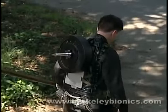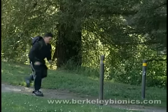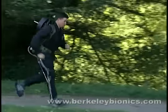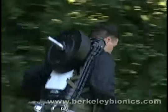The exoskeleton virtually eliminates all load forces to the user's body, particularly reducing stress in the knees and back, so the user can walk or even run comfortably while carrying heavy loads.